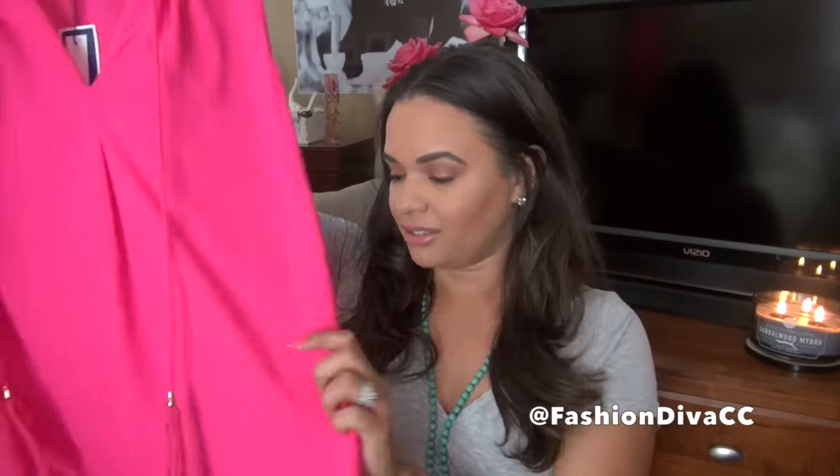So the first thing I want to show you guys is this top. This is from Rose and Olive. The color is very vibrant, very pretty — hot pink — and I like it because it has these little tassel things. Tassels are a very big fashion trend that you'll be seeing a lot of this summer.